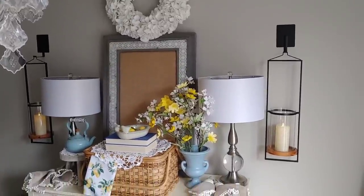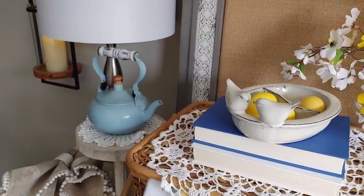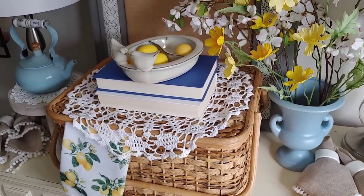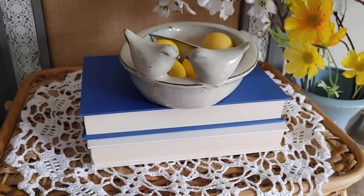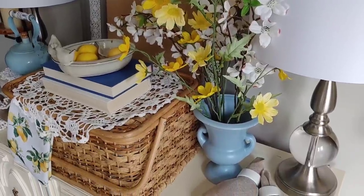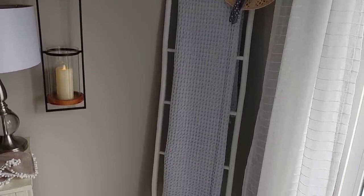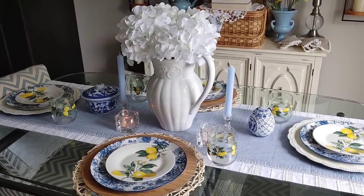Moving into the dining room — this is a space we don't use a ton except when entertaining. On the buffet I found a really cute little teapot for $3.99 at the thrift store, perfect for the color scheme with lots of wicker and blues. Cute little birds stacked on books, a lace doily on top of a basket, and the same florals throughout to keep things cohesive. The blanket ladder fills space beautifully — I added a blanket and a straw hat. For the tablescape this summer I kept it quite simple.